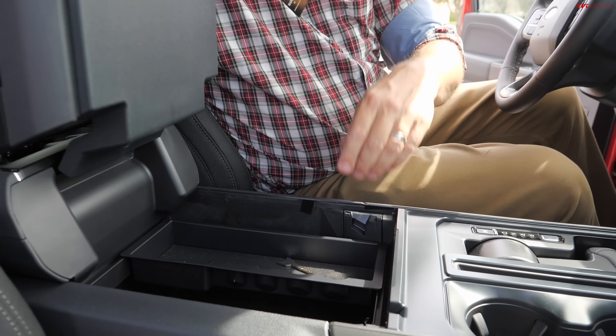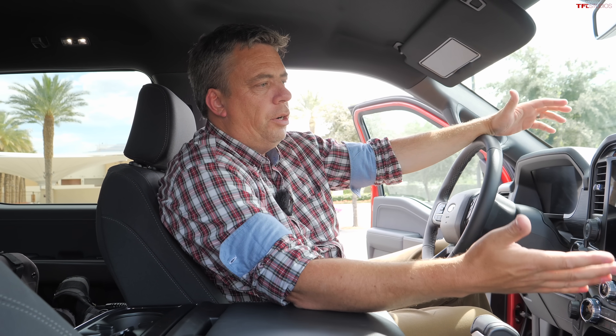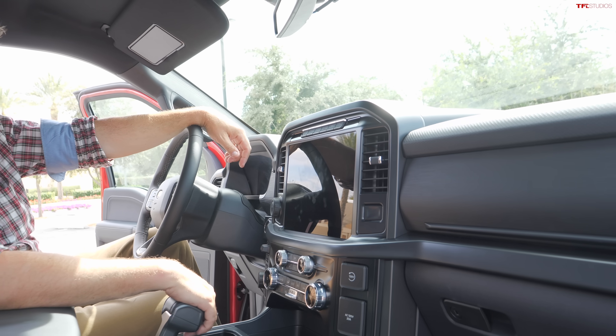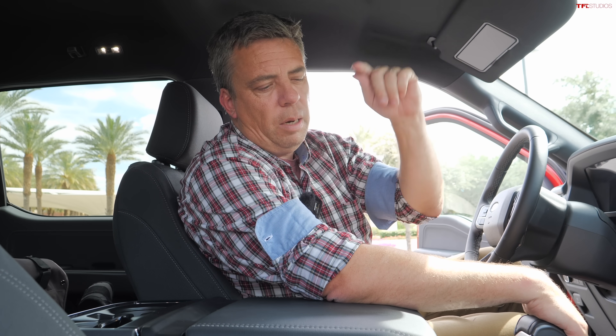Every truck now gets large infotainment screens. They're kind of simplifying some of the choices you have to make when buying an F-150, which sounds great, but the price also increases. I'll let you know how much this truck costs in just a little bit.